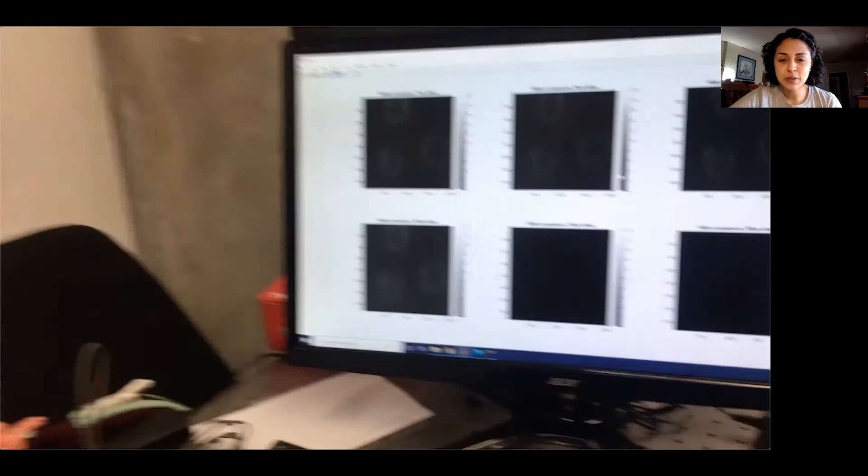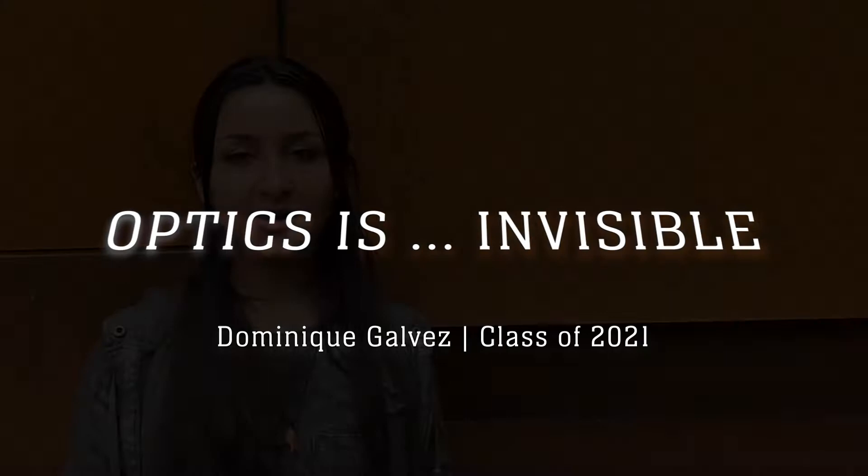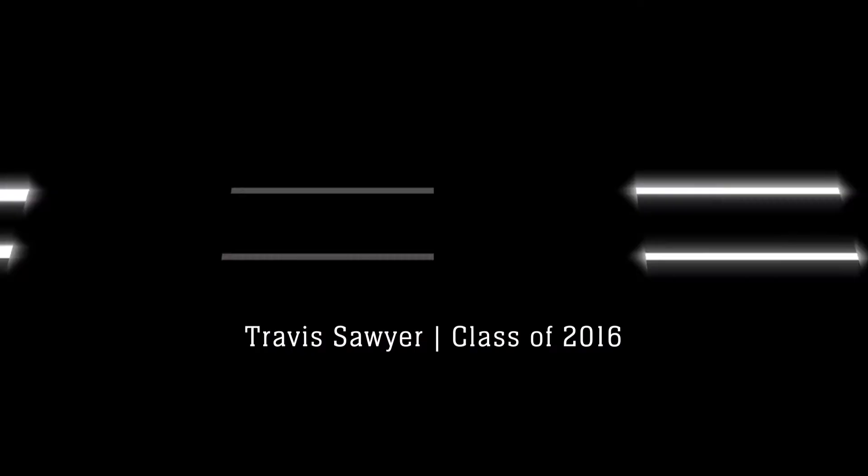Here are images of clusters of 300 nanometer spherical particles. Optics is invisible. Although it may not look like much, we can use wavelengths of light that are invisible to the human eye to do amazing things. In Dr. Barton's lab, I design and build imaging systems that will one day be used to detect ovarian cancer.